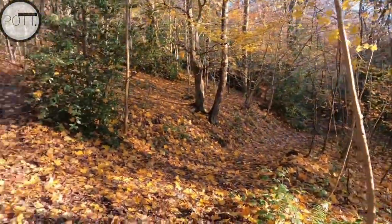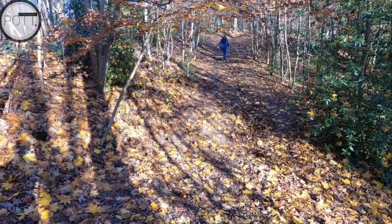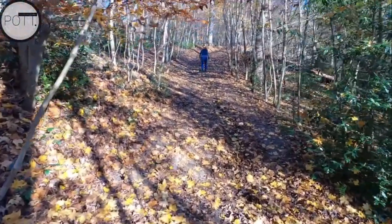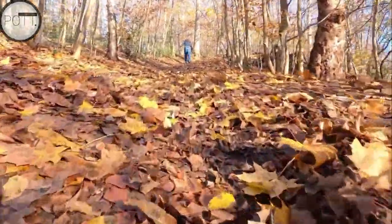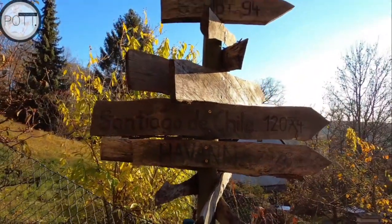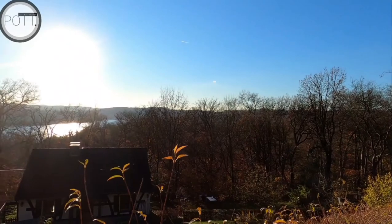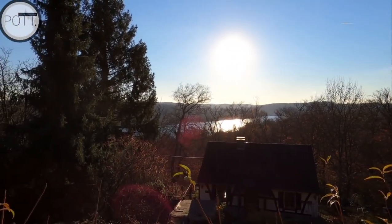There are two paths: down and up. Which one will we take? Pretty obvious. Every meter of elevation is justified for views like this. Magnificent.